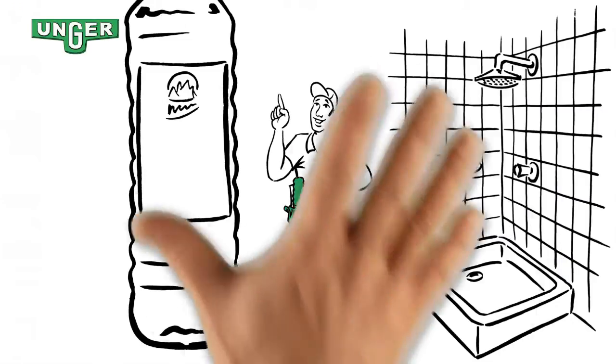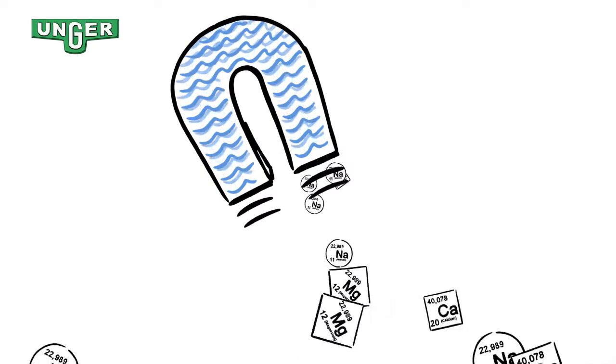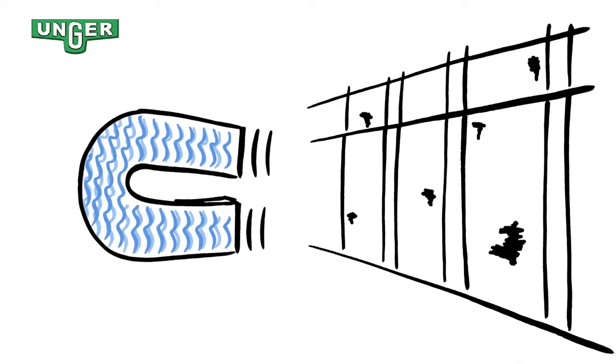And there is more to it than that. The removal of the minerals puts the water in an unnatural state. Therefore, water searches for minerals and attracts dirt like a magnet. For example, on dirty windows, pure water removes and flushes dirt very fast. The result? Extra clean windows, totally streak free — without squeegeeing.